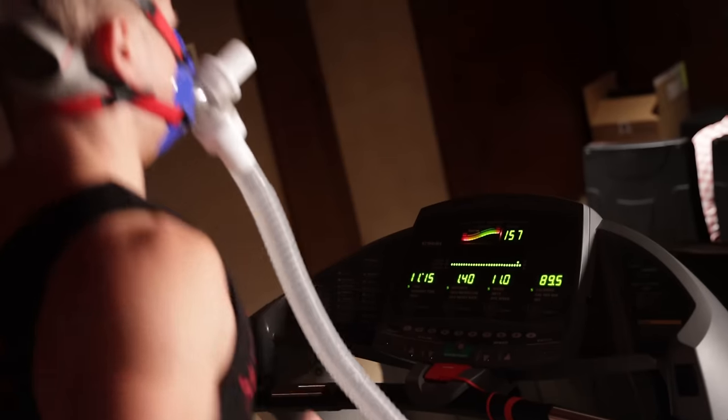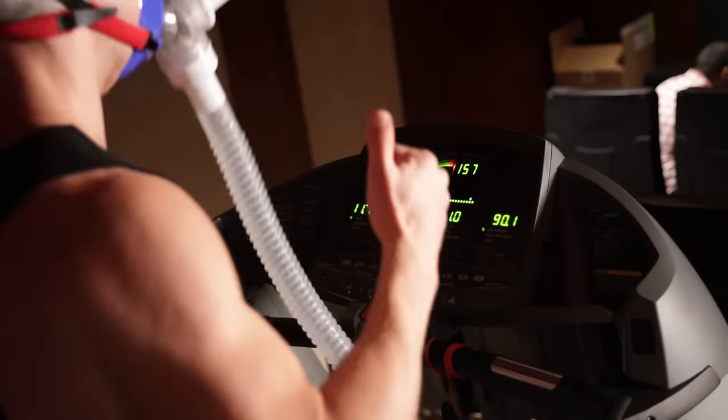VO2 max isn't something you can easily measure at home. Ideally you want spirometry at a sports lab that directly measures your VO2 max — that's the most accurate method. Some sport watches give a pretty close estimate. Without any tech, you can use the Cooper test.